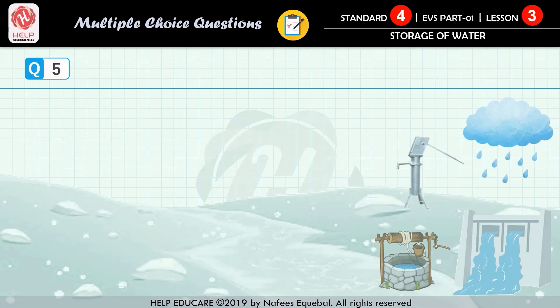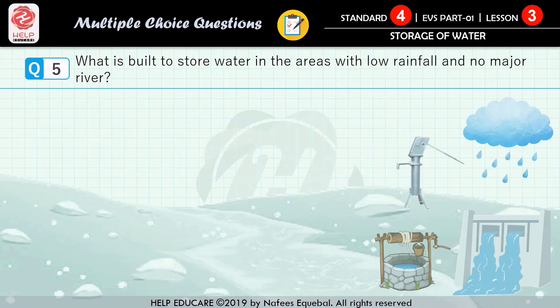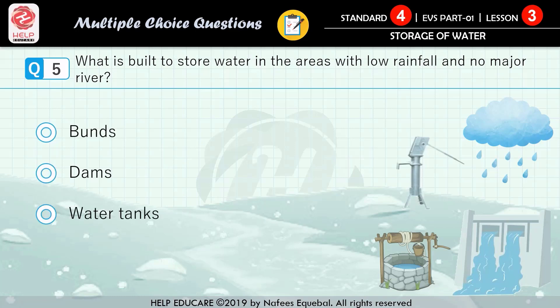Question number 5: what is built to store water in the areas with low rainfall and no major river? First option: bunds. Second option: dams. Third option: water tanks. Fourth option: reservoirs. The correct answer is reservoirs.